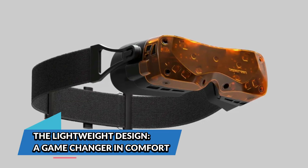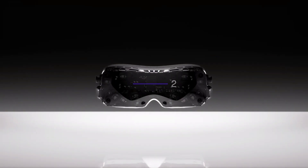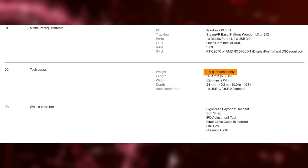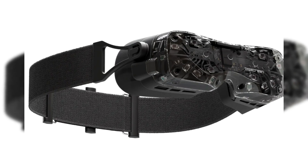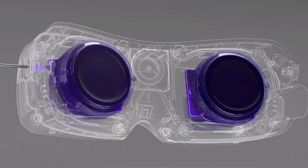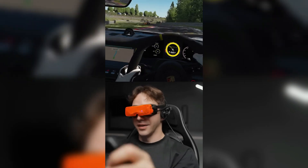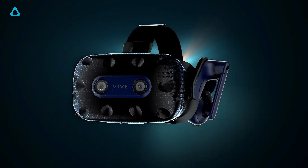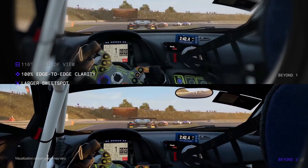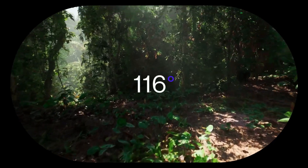The lightweight design is a game-changer in comfort. One of the standout features of the Big Screen Beyond 2 is its incredibly lightweight design. Weighing in at just 107 to 109 grams, this headset is one of the lightest available on the market. This lightness is achieved without compromising the overall VR experience — VR headsets can become uncomfortable during long sessions, especially with heavier devices. Big Screen has minimized this discomfort by making the Beyond 2 feel almost weightless, allowing users to immerse themselves for longer periods without fatigue.